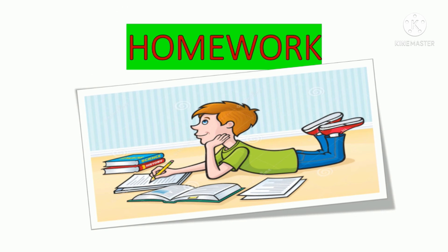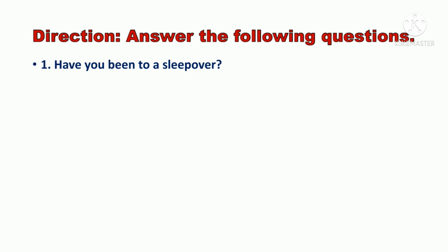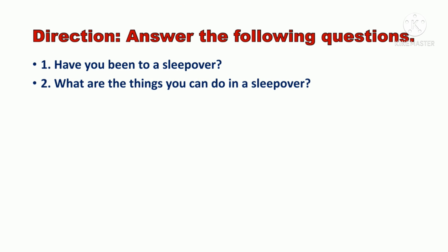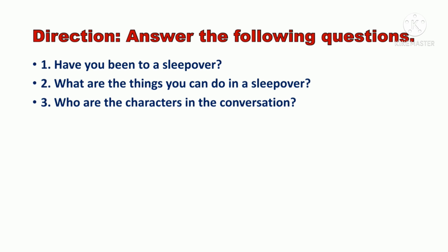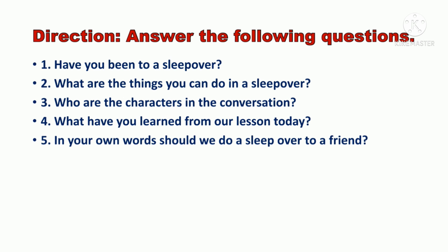Homework! For your homework, do not forget to write this down in your English notebook and do not forget to write the date today. Answer the following questions. Number 1: Have you been to a sleepover? Number 2: What are the things you can do in a sleepover? Number 3: Who are the characters in the conversation? Number 4: What have you learned from our lesson today? Number 5: In your own words, should we do a sleepover with a friend?